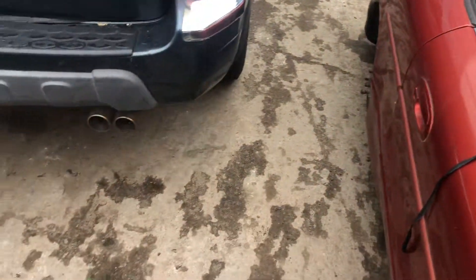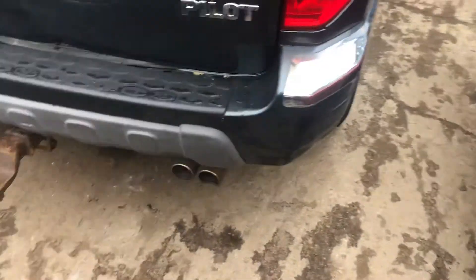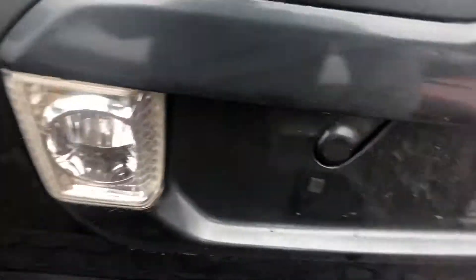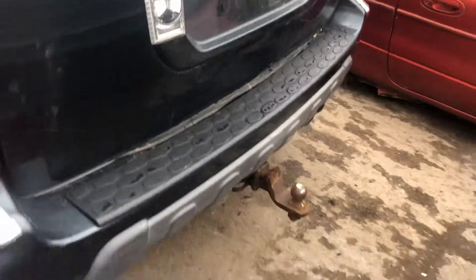Good taillight. Rear bumper scuffed up on the corners. Lid is dented.